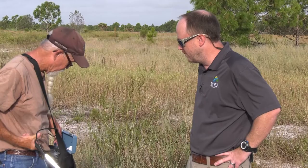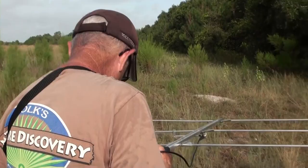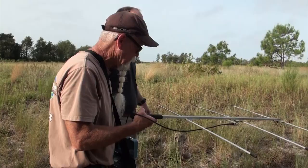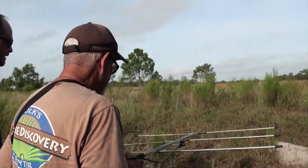This is just a directional antenna, so it shows us where the tortoise is. The closer you get, you can turn down your gain, and when you turn it down you get a better idea of what direction you're going in. And there's the burrow right there.